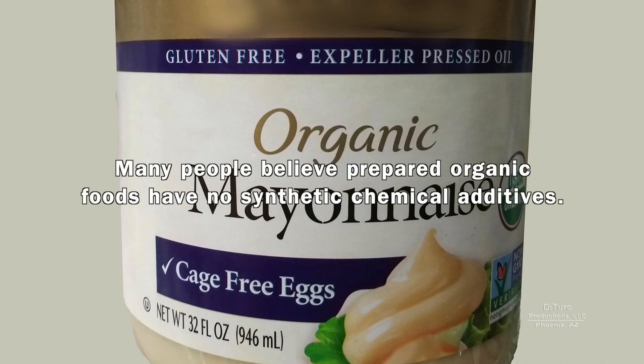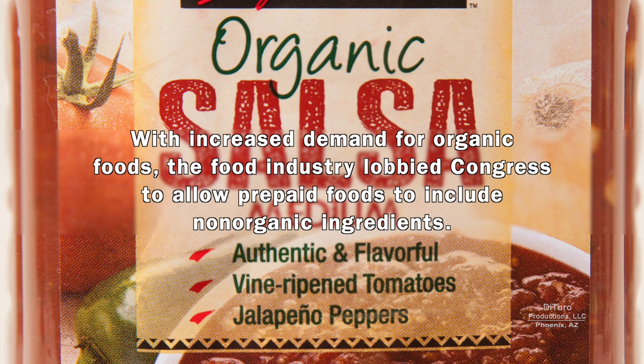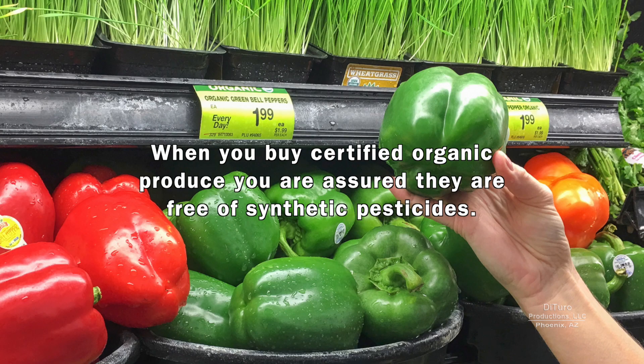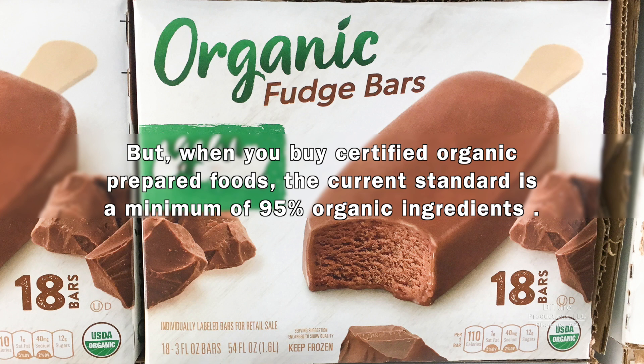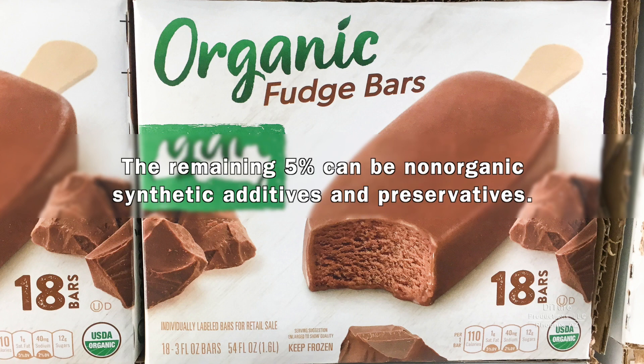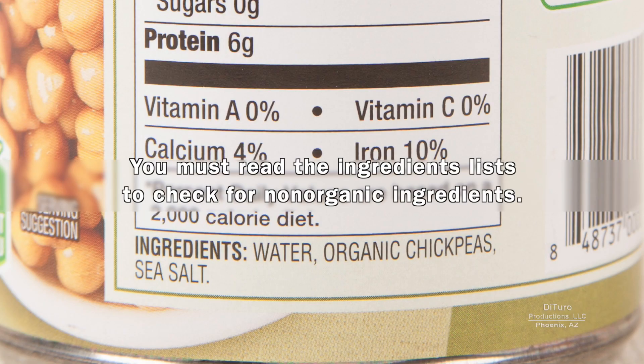Many people believe prepared organic foods have no synthetic chemical additives. That may be true in some countries, but not in the U.S. With increased demand for organic foods, the food industry lobbied Congress to allow prepared foods to include non-organic ingredients. When you buy certified organic produce, you're assured they're free of synthetic pesticides. But when you buy certified organic prepared foods, the current standard is a minimum of 95% organic ingredients — the remaining 5% can be non-organic synthetic additives and preservatives. The USDA organic symbol does not mean the prepared food is 100% organic.